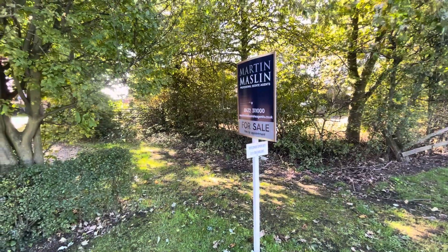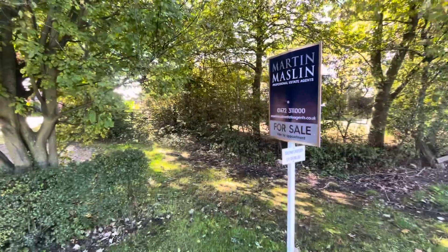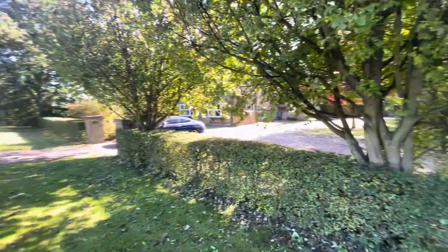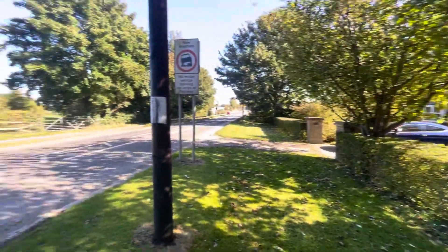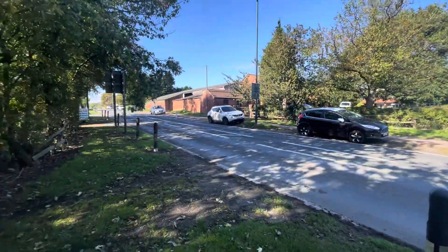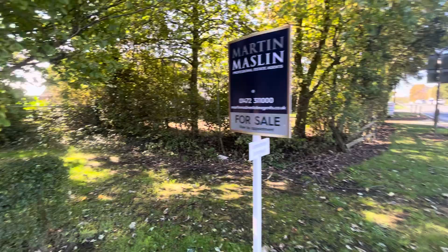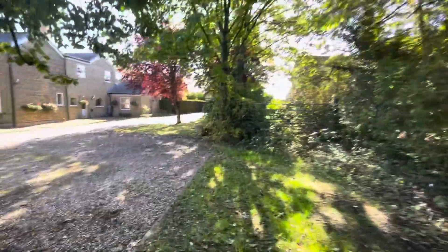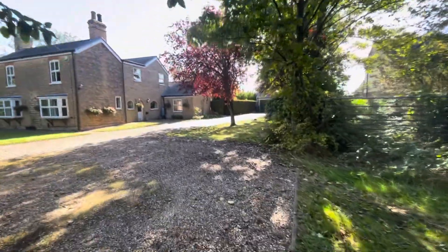We're here today for a walkthrough of a superb development opportunity located between Waltham Tollbar and the village of Waltham itself. It's on the southern side of the road and it's a site extending to around 1.48 acres with planning permission to build eight detached dwellings.